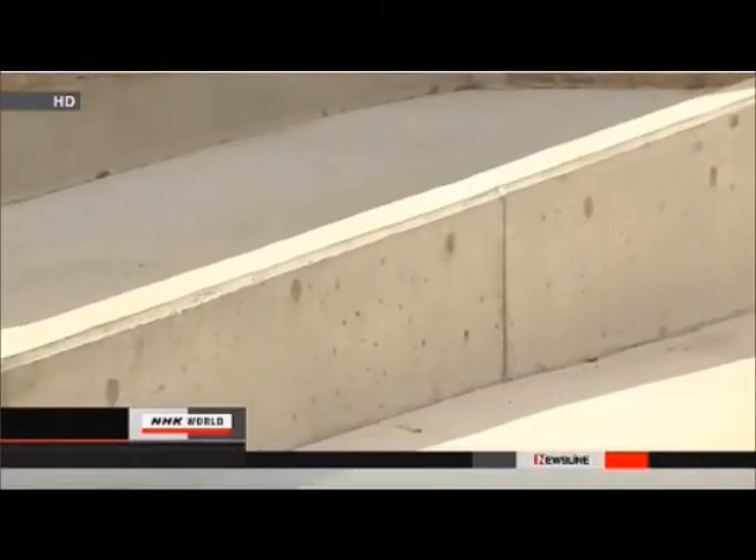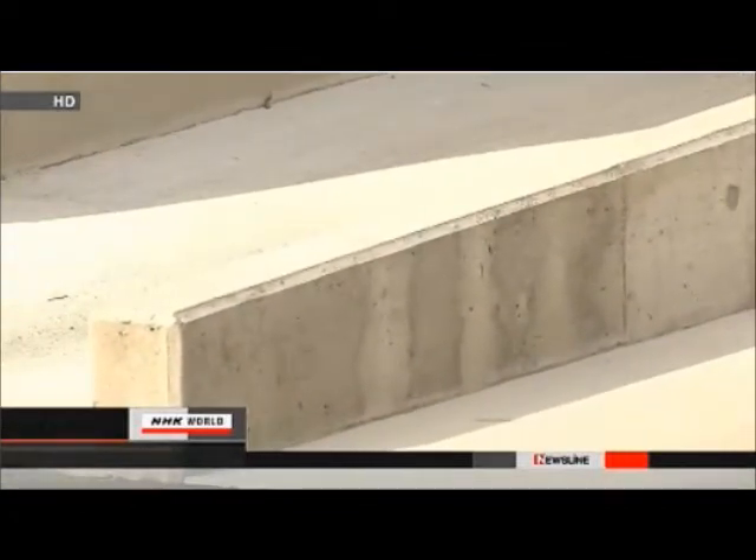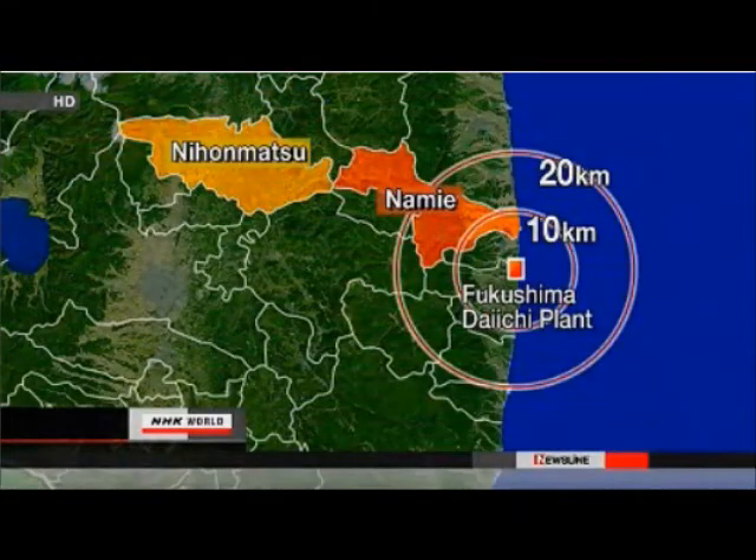The discovery came after the city's regular checkups found that children living there had been exposed to more radiation than other children over a three-month period. Officials say that the gravel used on the first floor came from a stone-crushing site in Namie town, in the no-entry zone near the crippled plant.